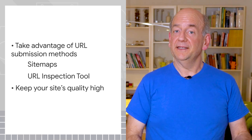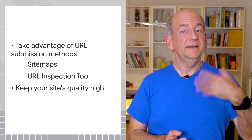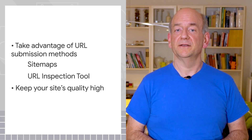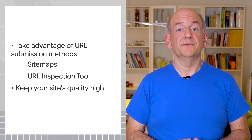Last but definitely not least, keep your website's overall quality high. The easier it is for our systems to recognize that your website is critical for users on the web, the better they can prioritize the website for crawling and indexing. And just to get back to our disclaimer, forcing something to be indexed does not mean Google will show it prominently in Search, and it does not mean that it will remain indexed.